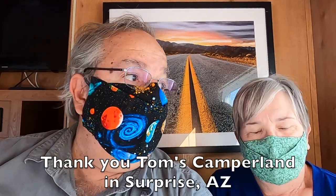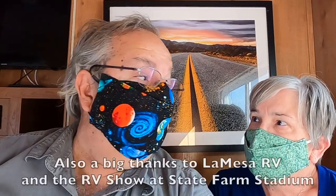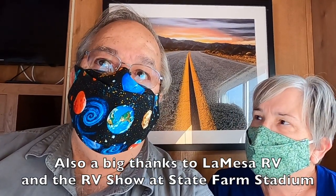Big shout-out to Tom's Camperland and also to the RV show put on by La Mesa RV down here in Phoenix. We're showing off different styles from those two different locations — Tom's Camperland in Surprise, Arizona. We're gonna check out some of the smaller sizes. We always seem to gravitate toward the big boys, but we're gonna talk about weights and payloads and tow ratios, and what you could get away with for weekend warrior or small, tiny-sized travel.